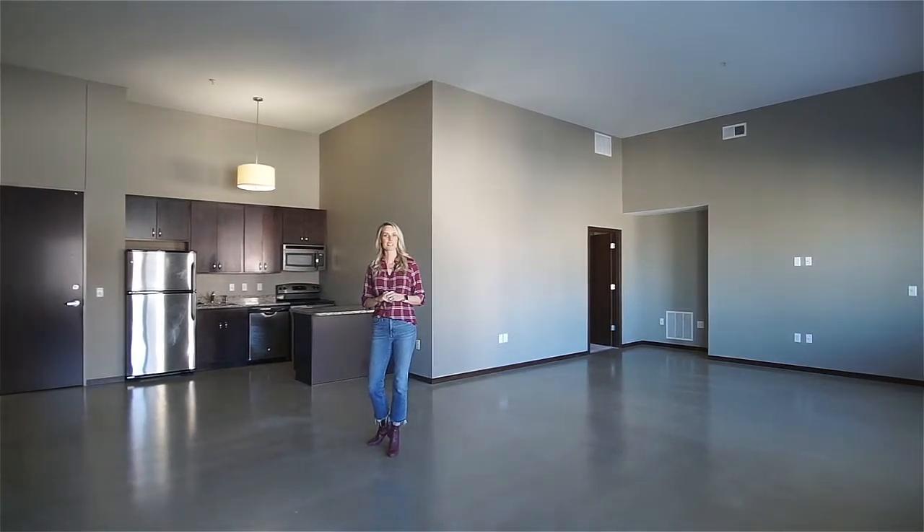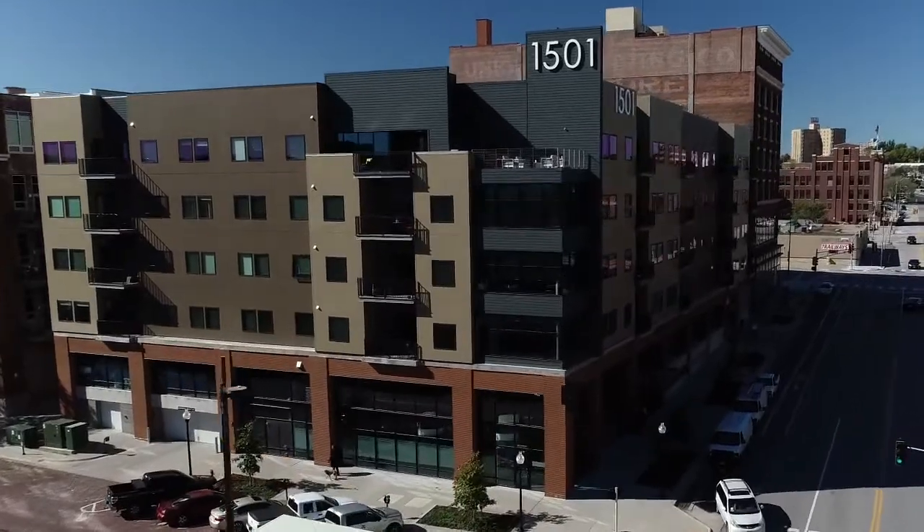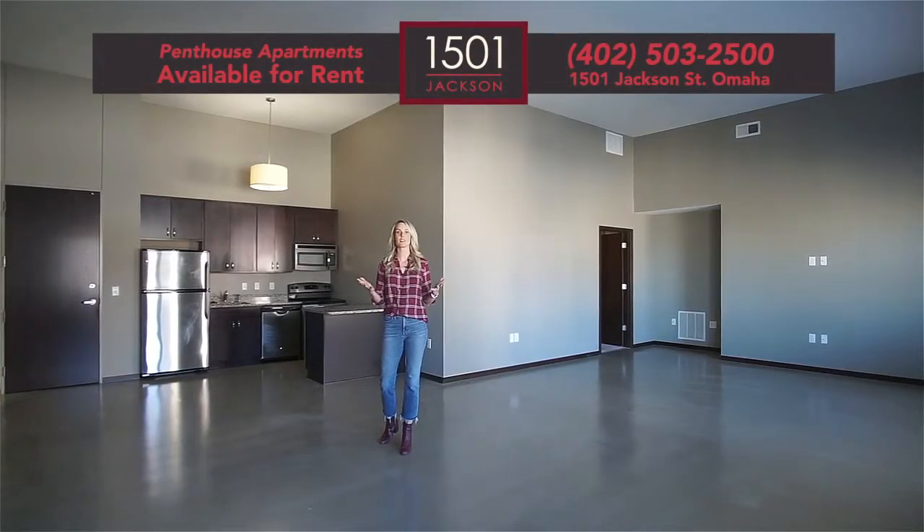Welcome to 1501 Jackson. This is a mid-rise apartment community located in downtown Omaha. Today we're in the penthouse unit on the sixth floor.